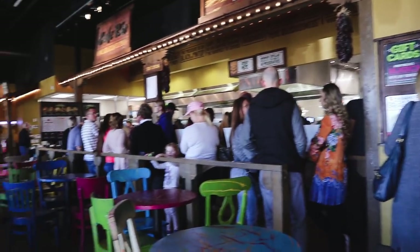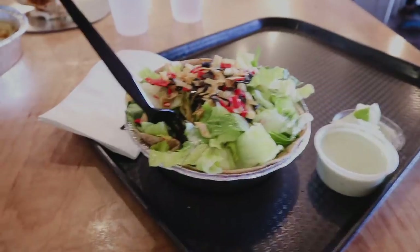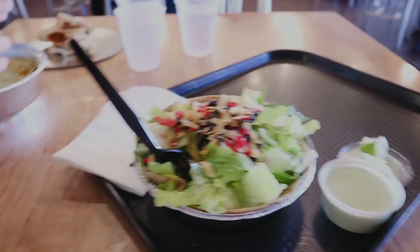Guys, how is a lunch place this busy at 2:30 on a Monday? Not doing it — going somewhere else. Lunch place number two, hopefully this one isn't as busy. It's empty — yes! If you guys have been watching us for a long time you'll probably recognize this food, we used to vlog here all the time.